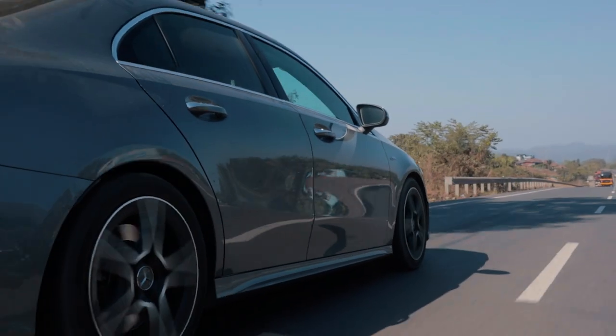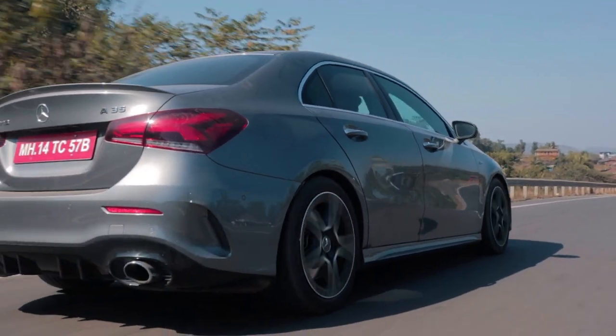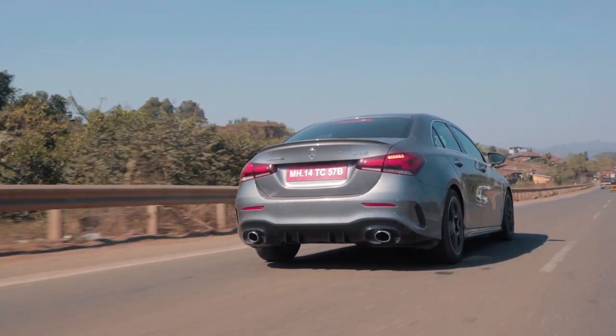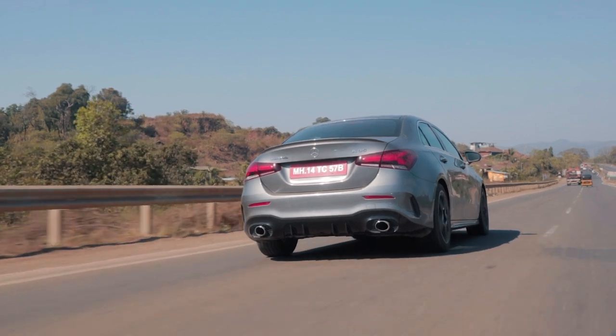It is not the proper full-fat A45, so the handling and dynamics are just a little bit short. What I think Mercedes-AMG have done is taken the normal A-Class and just shoved the A45's engine in it in a detuned state. And the whole car just feels a little bit dynamically short in terms of that.